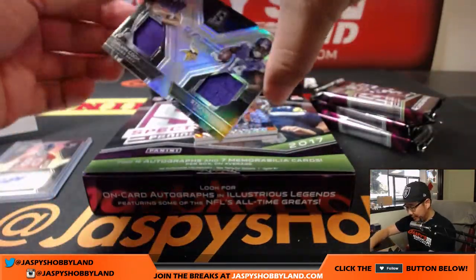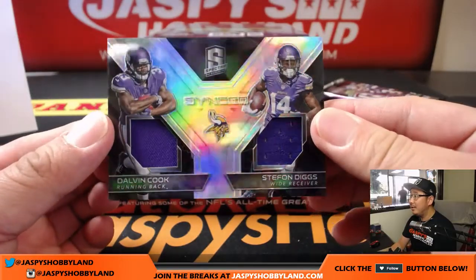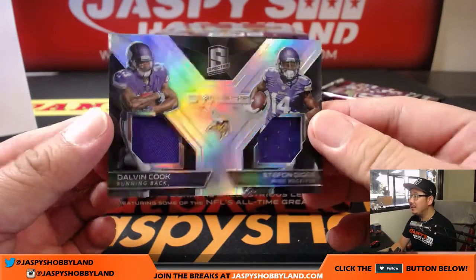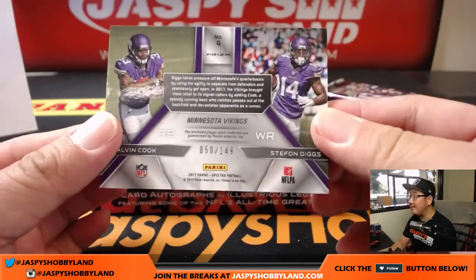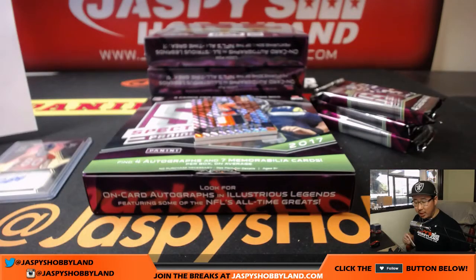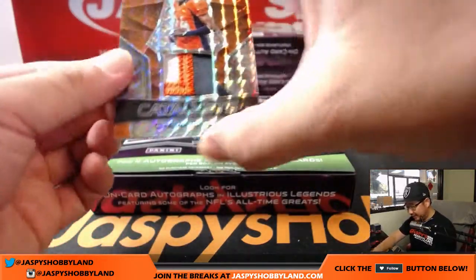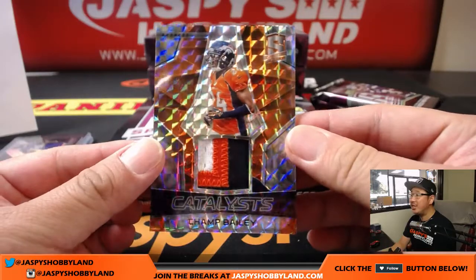Next one is a dual relic: Dalvin Cook and Stefon Diggs. Both had great games for the Vikings. 50 out of 149, Minnesota. That goes to Jeremy Merle with the Minnesota Vikings. And is this a train whistle already? Catalysts, three color patch, Champ Bailey — a little opposite Joe Mojo, and that is one out of two.